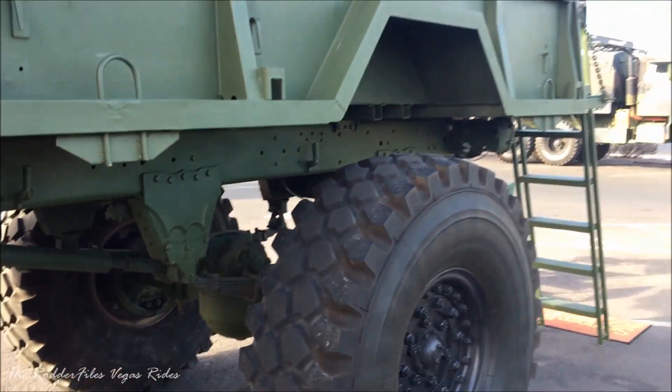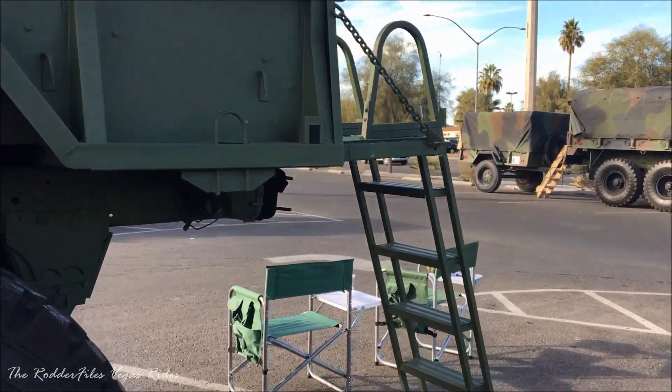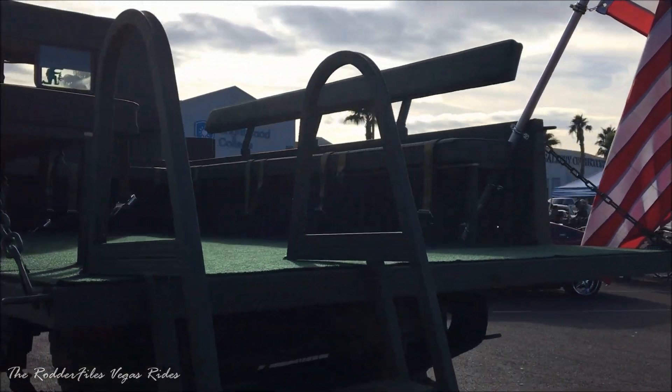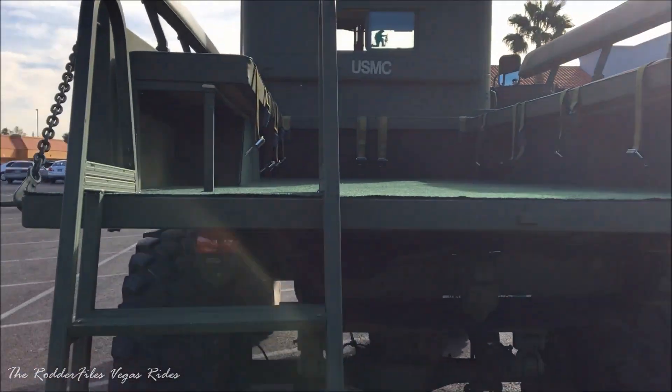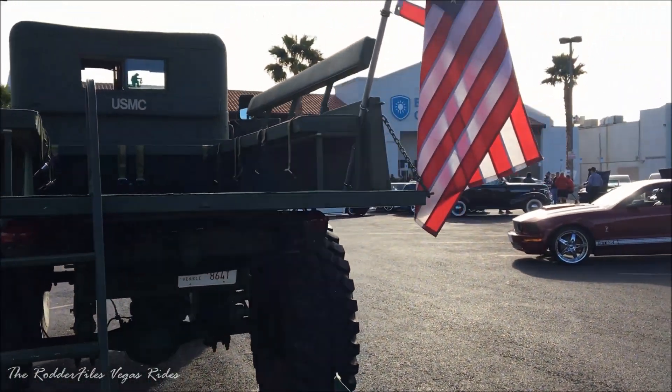Just a little car show they were having for Christmas over here. They're getting ready to pack up. They're giving out their awards now.